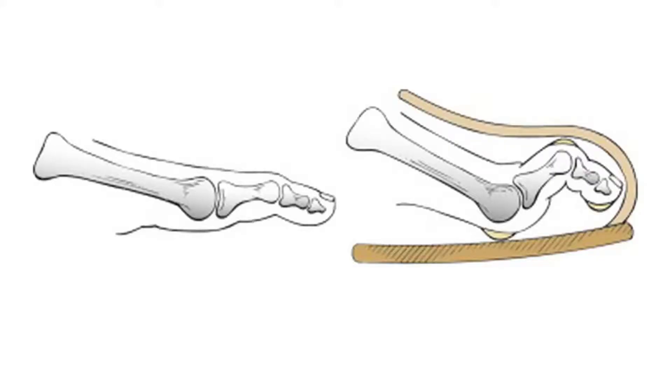What specifically bothers people so much? In this sideways diagram of a normal foot in a shoe, we see on the left that it fits fine in the toe box. On the right, a deformity has occurred and there's pressure on the toe as it pushes against the upper part of the toe box and becomes uncomfortable.